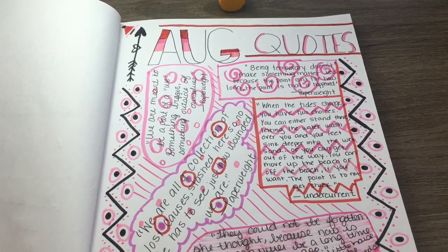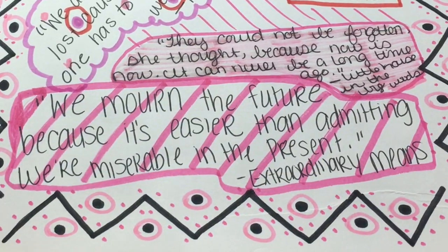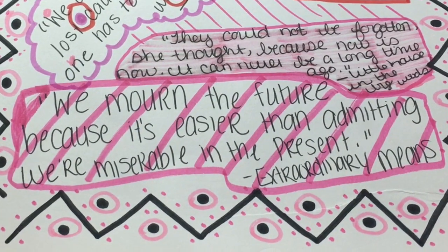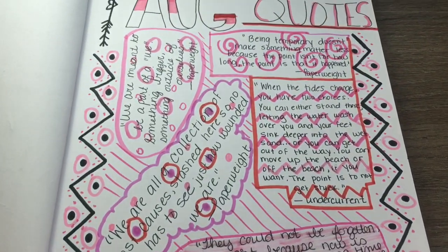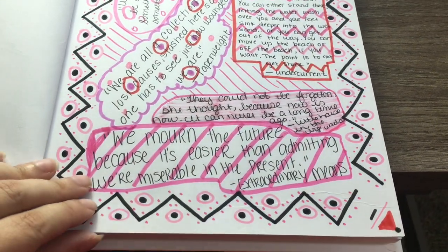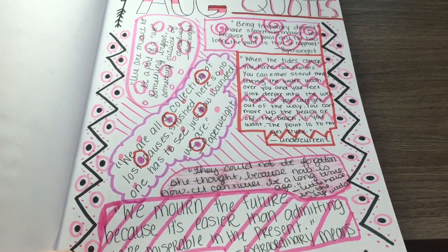Then I have my August quotes — these are quotes from the books that I read that really stuck out to me. 'We mourn the future because it's easier than admitting we're miserable in the present' — that's from Extraordinary Means. I have just a ton in here from Paperweight, from Extraordinary Means, from Undercurrent, just a ton from all the books that I read in August.